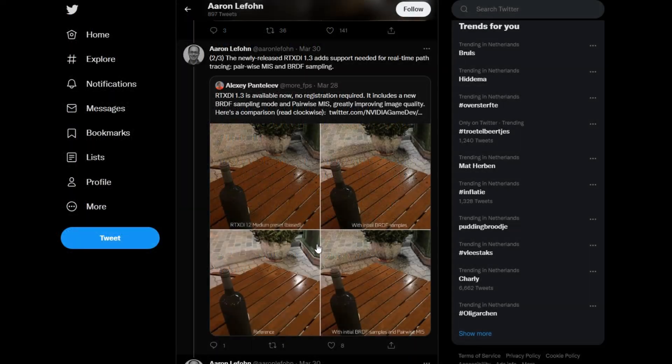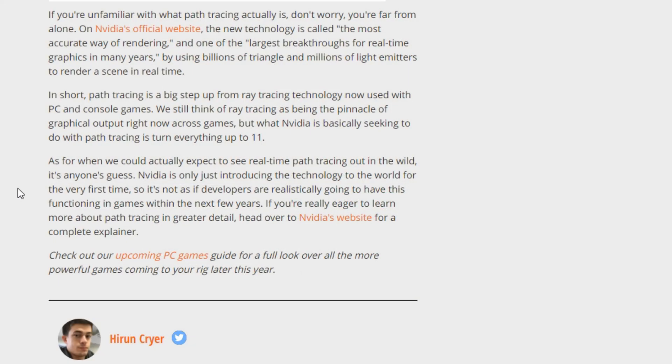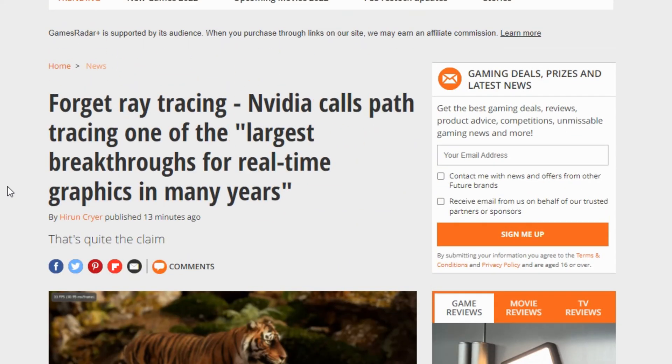I love ray tracing, but this path tracing looks absolutely stunning. As for when we could actually expect to see real-time path tracing out in the world, it's anyone's guess. NVIDIA is only just introducing the technology to the world for the first time ever, so it's not as if developers are realistically going to have this functioning in games within the next few years. If you're really eager to learn more, head over to NVIDIA's website for a complete explainer.